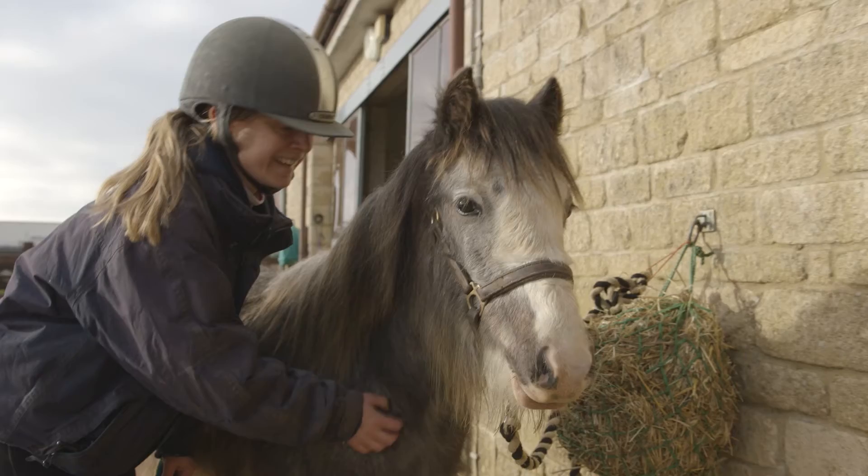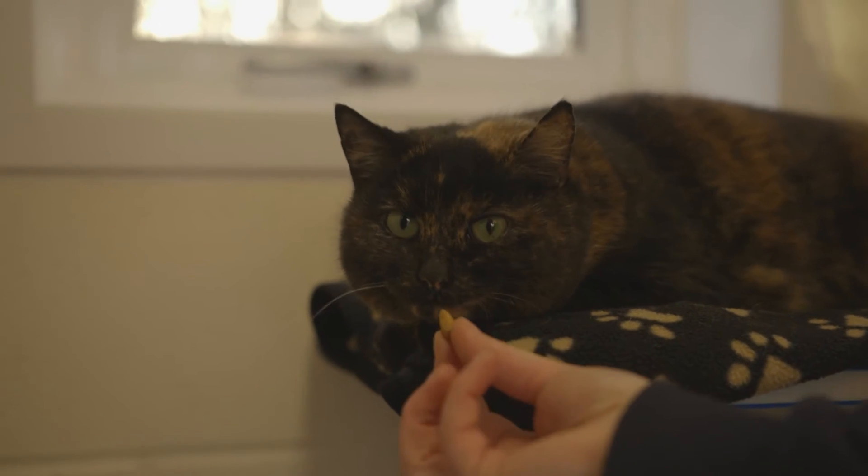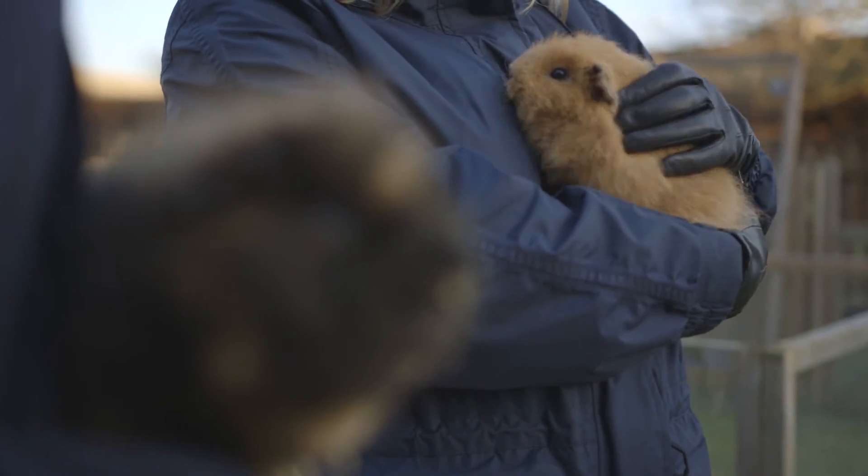At this centre we have multi-species so as you can see we have horses, mice, skinny pigs, up to dogs, cats — so a bit of everything. It's just so nice to see all the different animals get that loving home, which is what they deserve.